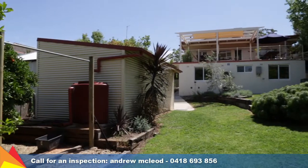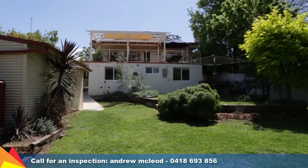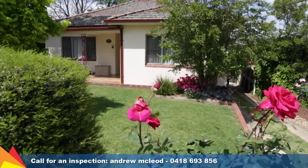The rear yard is tidy and well maintained and includes a garden shed and water tank. This home is fantastically located, has a pleasing modern finish, and provides the extra space for the growing family.